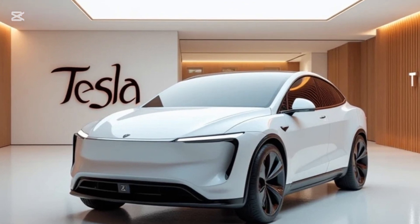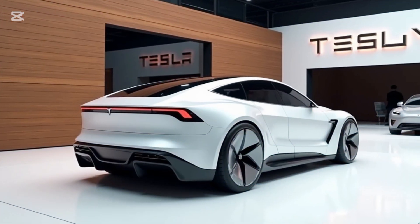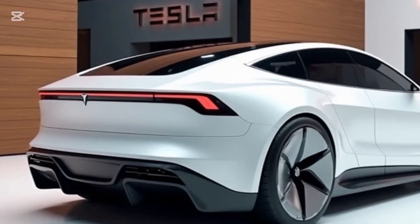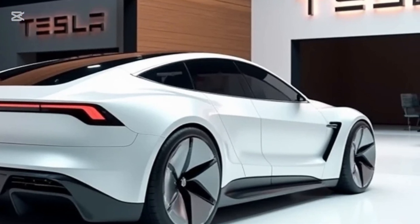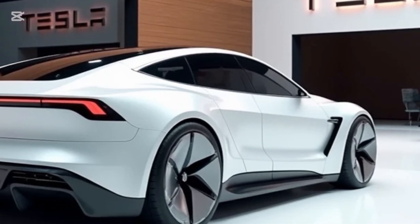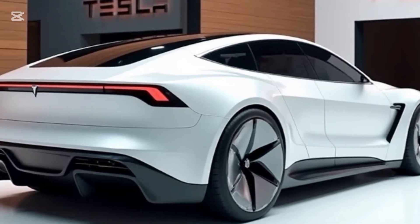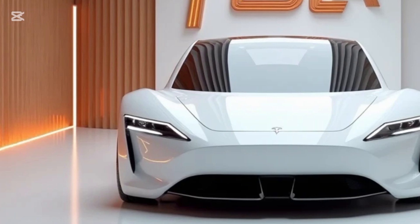The 2025 Tesla Model Z is a tech powerhouse, equipped with Tesla Vision — the company's advanced driver assistance system that leverages cameras, radar, and neural network processing for enhanced safety and automation. Tesla claims the new FSD 12.0 update allows the Model Z to navigate complex urban environments with minimal driver input, bringing it closer to full autonomy. The Model Z also includes a Bioweapon Defense Mode and an advanced HEPA filtration system that keeps the cabin air clean. Over-the-air updates ensure the car remains cutting-edge, with Tesla rolling out features and improvements long after purchase.